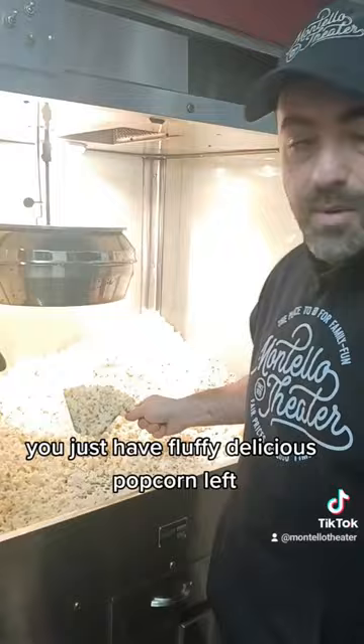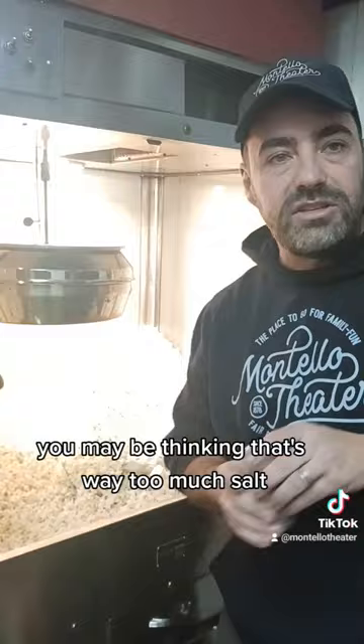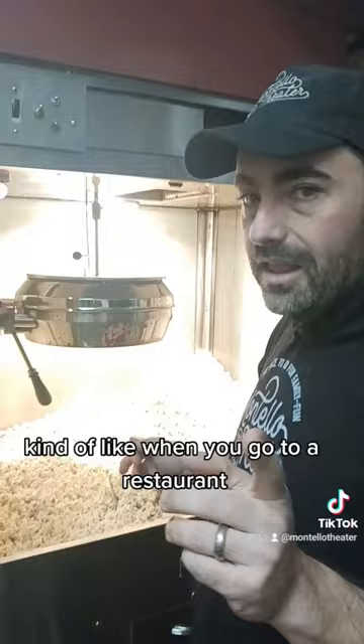And then lastly, we salt it. I'm putting the salt down like this — you may be thinking that's way too much salt. Well, this is enough for maybe 10 or 15 bags of popcorn, so that's not too much salt. It's kind of like when you go to a restaurant and the food tastes better — they're probably seasoning it better than you do at home.